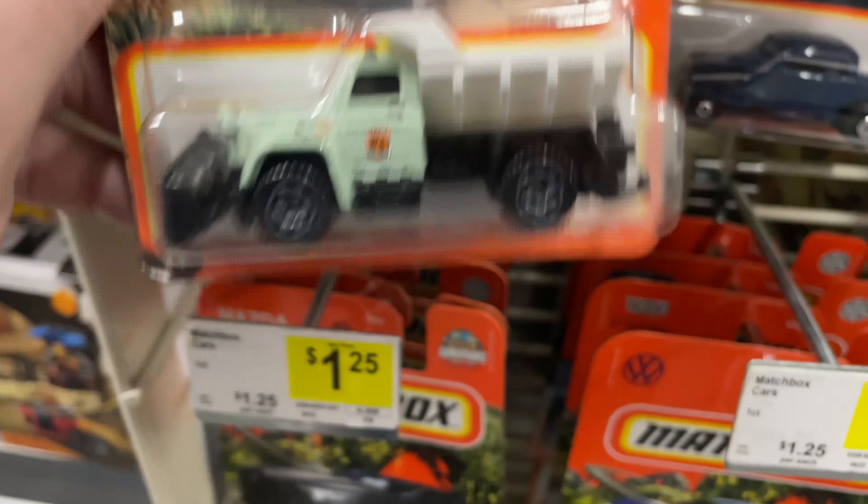Another electric vehicle — two of those. Oh, there's a Mazda 3. Another plow. Another Cadillac. Model B. And here's a Mazda 3.